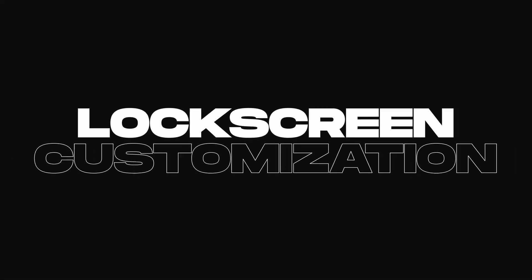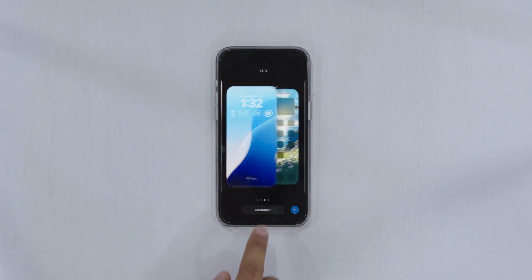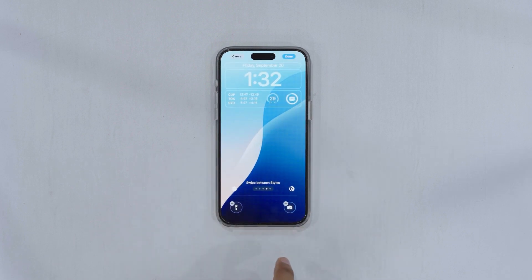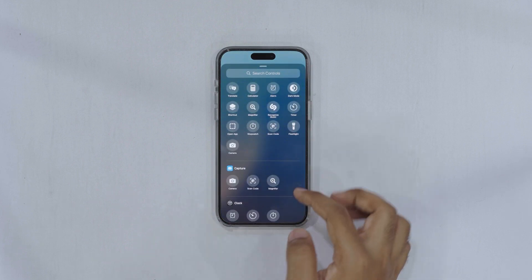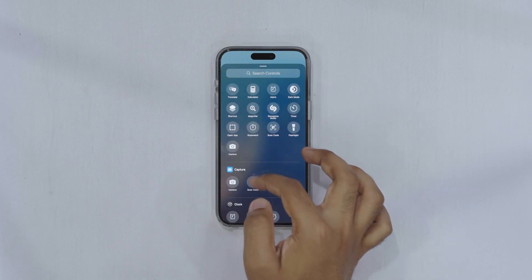Another major update is customizable lock screen toggles. You can now change the shortcuts like the camera button. Simply press and hold on the lock screen, click customize, and swap out the camera for something like the calculator. This helps avoid redundant shortcuts since you can still swipe to access the camera.